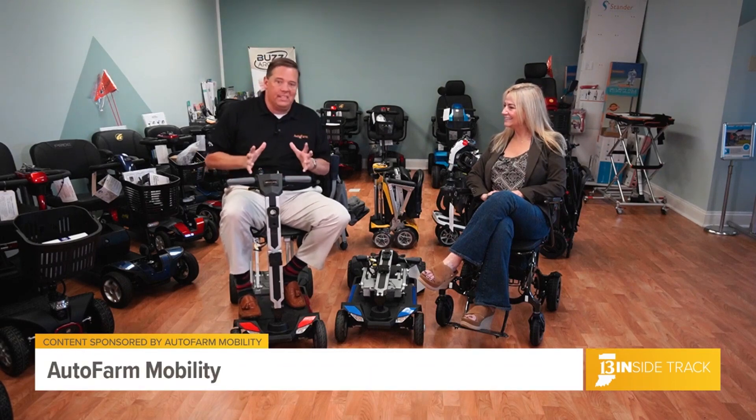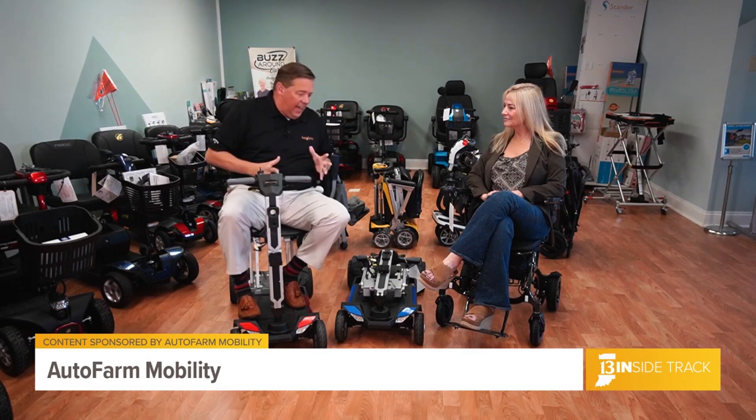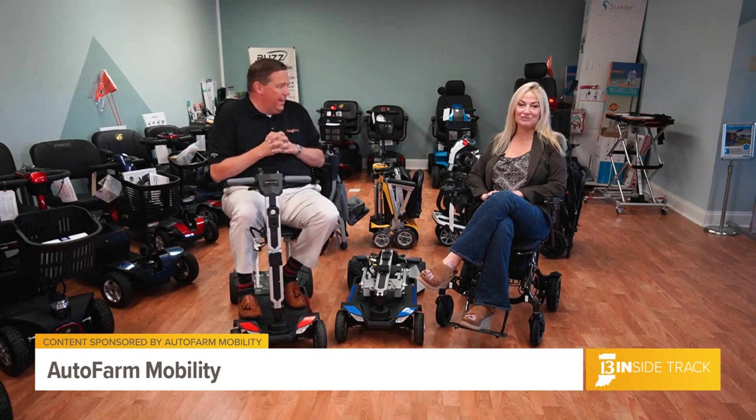It's been on over 60 airplanes. It's been on boats, docks, trains, cars — planes, trains, and automobiles. I've even taken it to an off-road Bronco event. So it has literally gone everywhere with me.